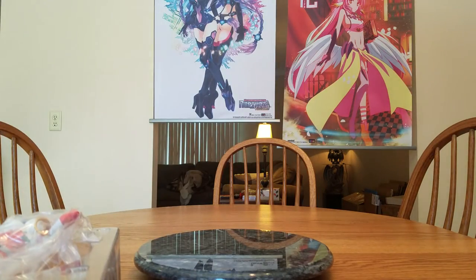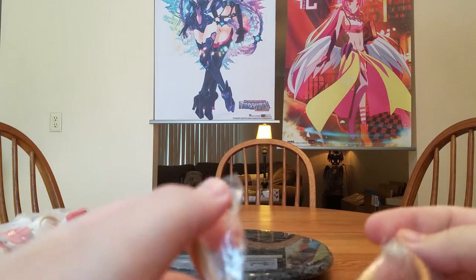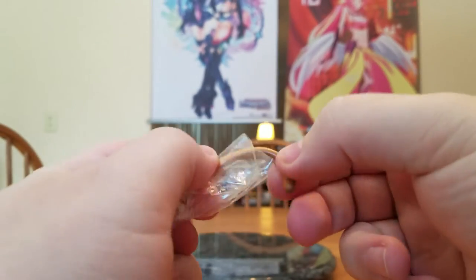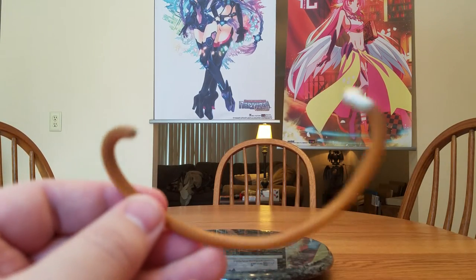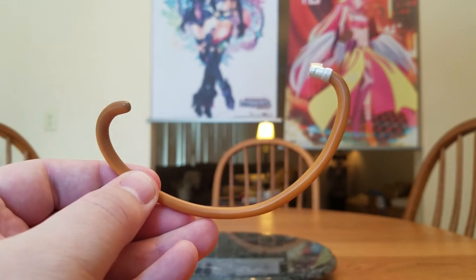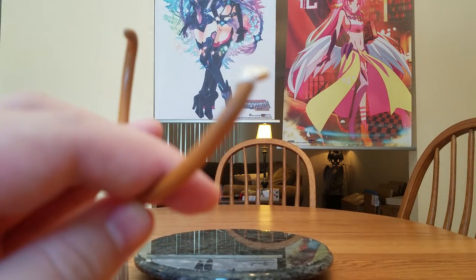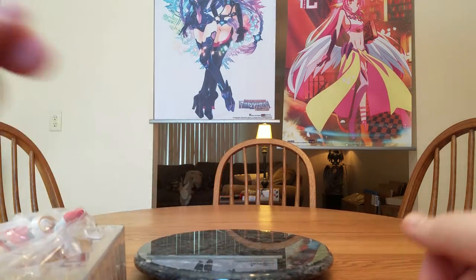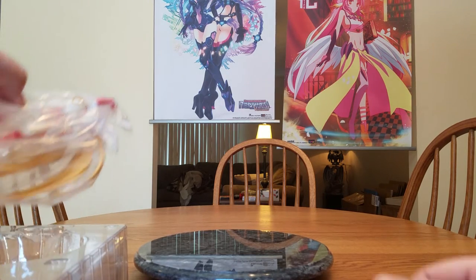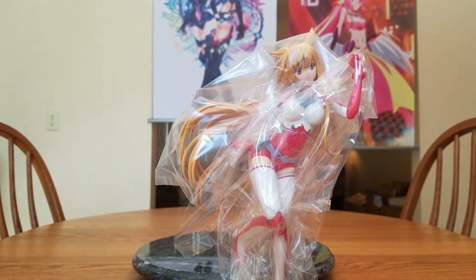Let's go ahead and get the blister all the way open now. Her tail is not attached by default — pull that out of the plastic. It's a pretty big tail, nice and long. There's a little peg that pegs into her lower back. She'll stand without that black base, so if you don't like the black base, you don't need to use it.